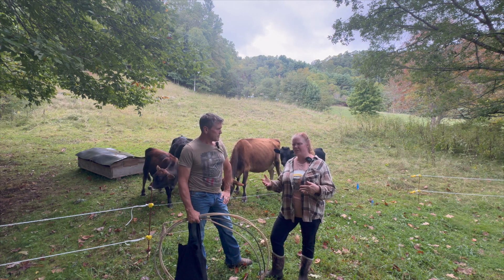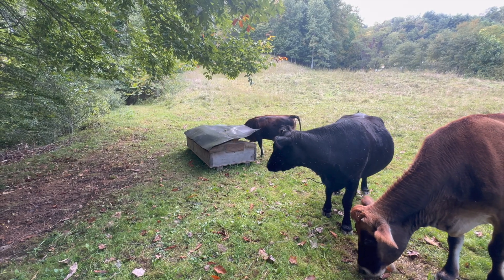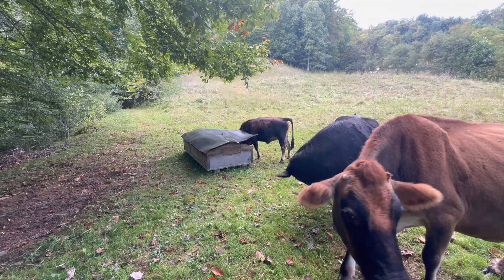Some people were saying it's a vitamin A deficiency, which I don't think so because they're on a great mineral program, but almost every single response was: treat her with ivermectin.